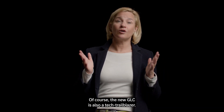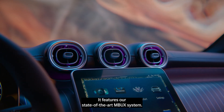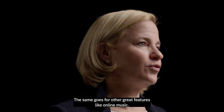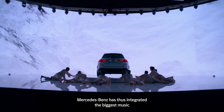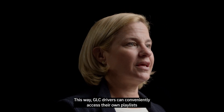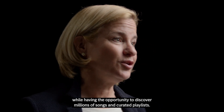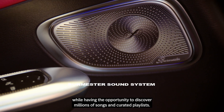Of course, the new GLC is also a tech trailblazer. It features our state-of-the-art ambiuric system. Once you've tried it, you have to have it. The same goes for other great features like online music. Mercedes-Benz has integrated the biggest music streaming providers seamlessly into the infotainment system. This way, GLC drivers can conveniently access their own playlists while having the opportunity to discover millions of songs and curated playlists.